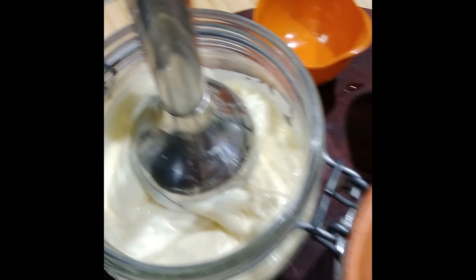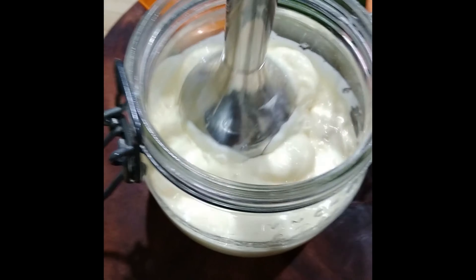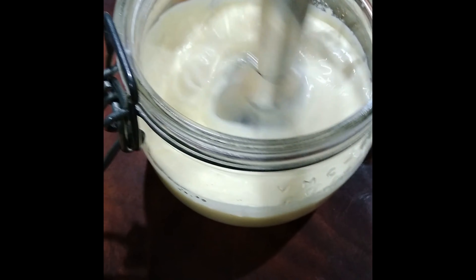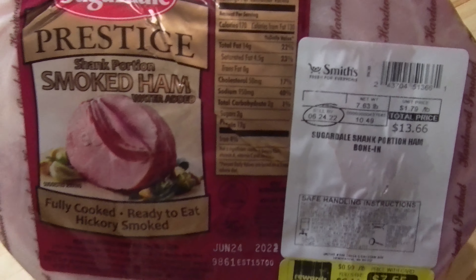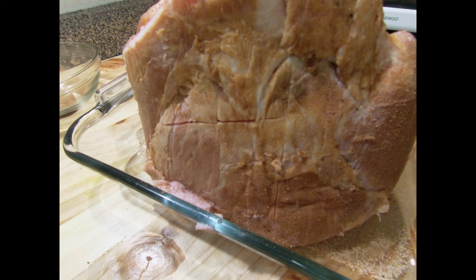That'll last up to 14 days — two weeks — but we usually use it in that time. Very cost effective, plus I know there are no hidden ingredients and it's not shelf stable. Now I've got this ham on sale at half price — I believe it's a seven-pound ham, almost eight pounds. I'm going to have the family over: my grandsons and my daughter over for dinner.